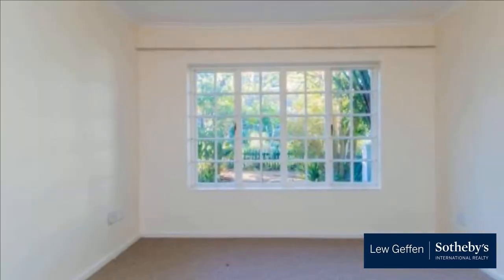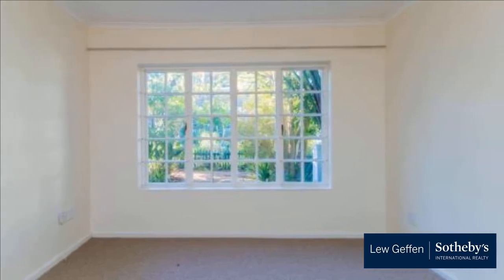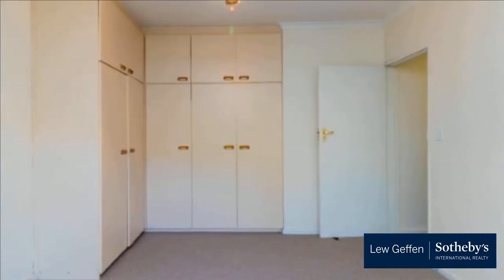The open-plan lounge, dining room, and kitchen leads to a family room. There is an additional room that can be used as a study or laundry.